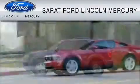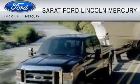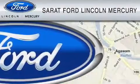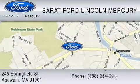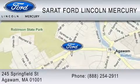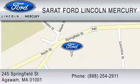Serret Ford Lincoln Mercury has been located at the same location since 1929. We are dedicated to doing everything possible to ensure that the experience you have selecting your vehicle is as pleasant as possible. You can contact us at 888-254-2911. Find us now at 245 Springfield Street in Agawam. Thank you for watching.